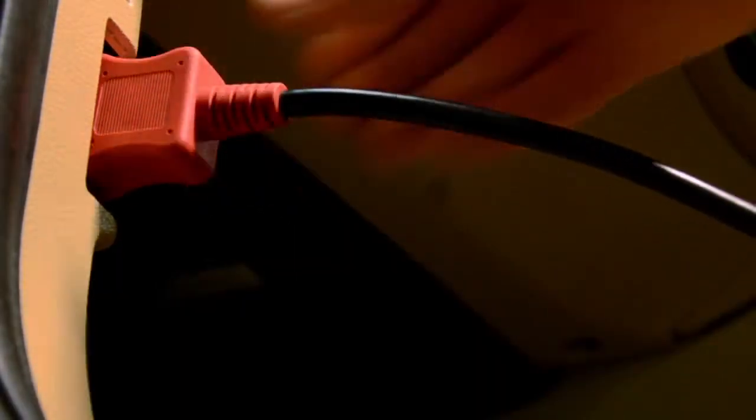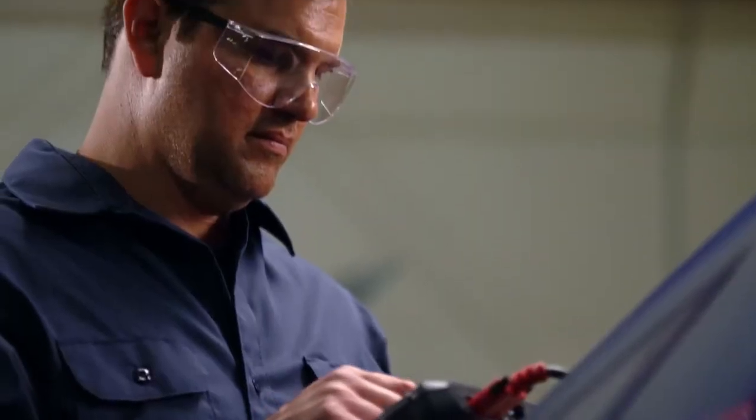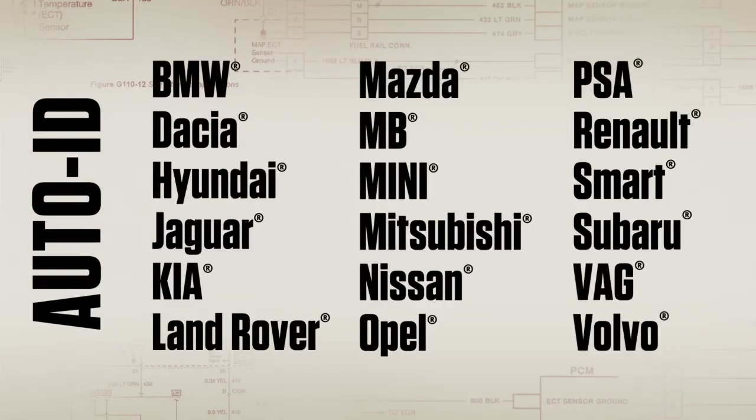From the moment you connect, you're saving time. Snap-on now gives you Auto ID for all these vehicles. No more hassle of having to locate the engine code.